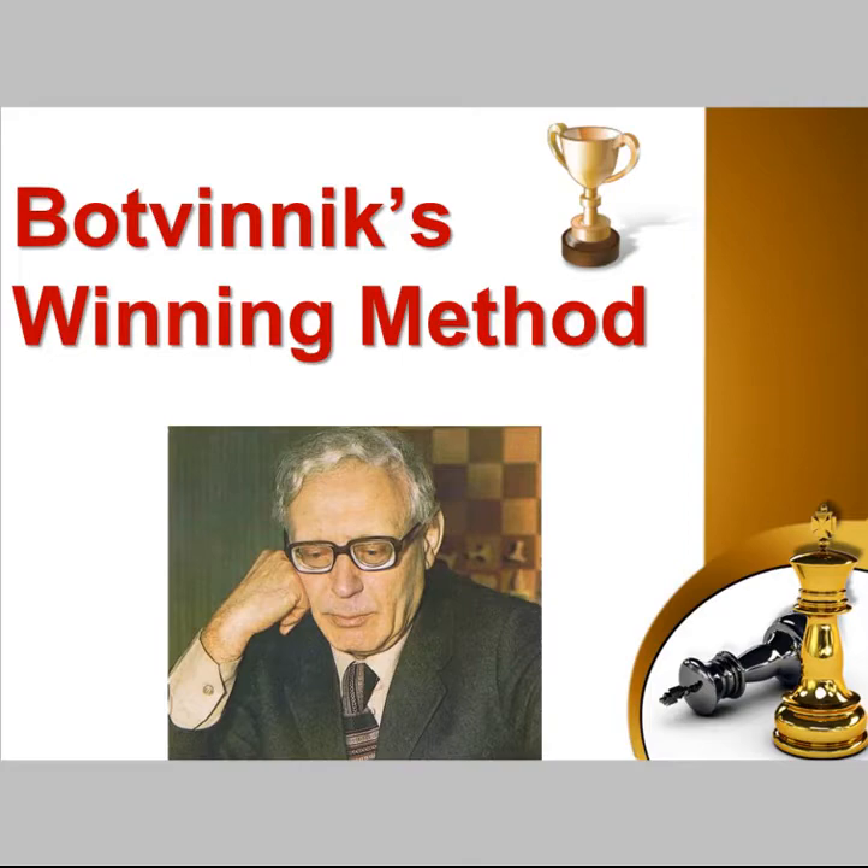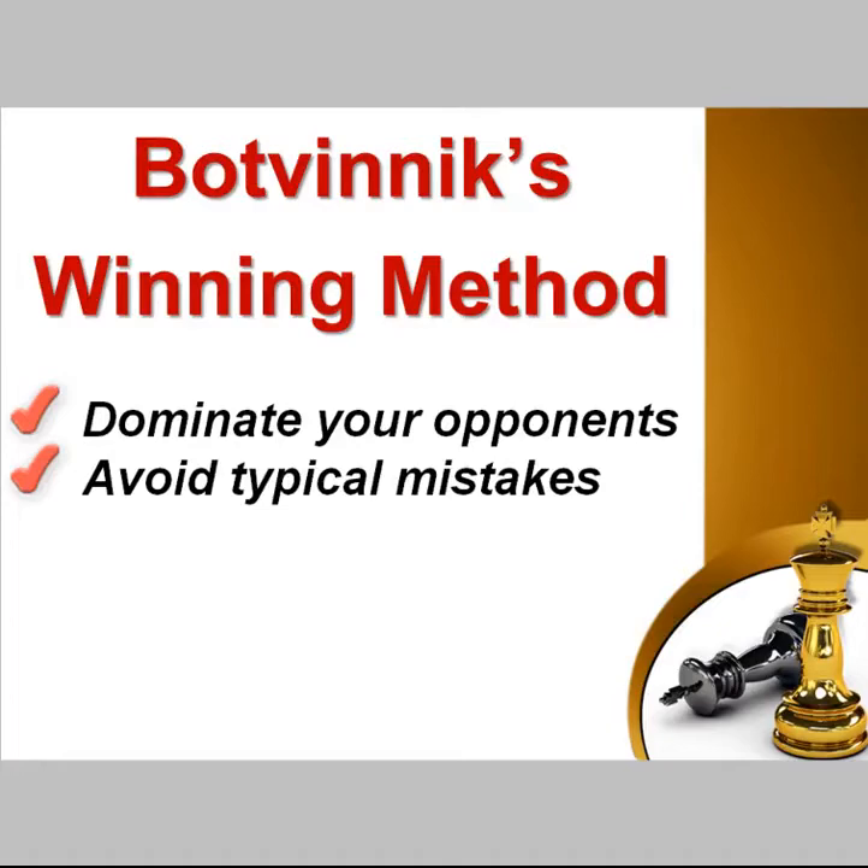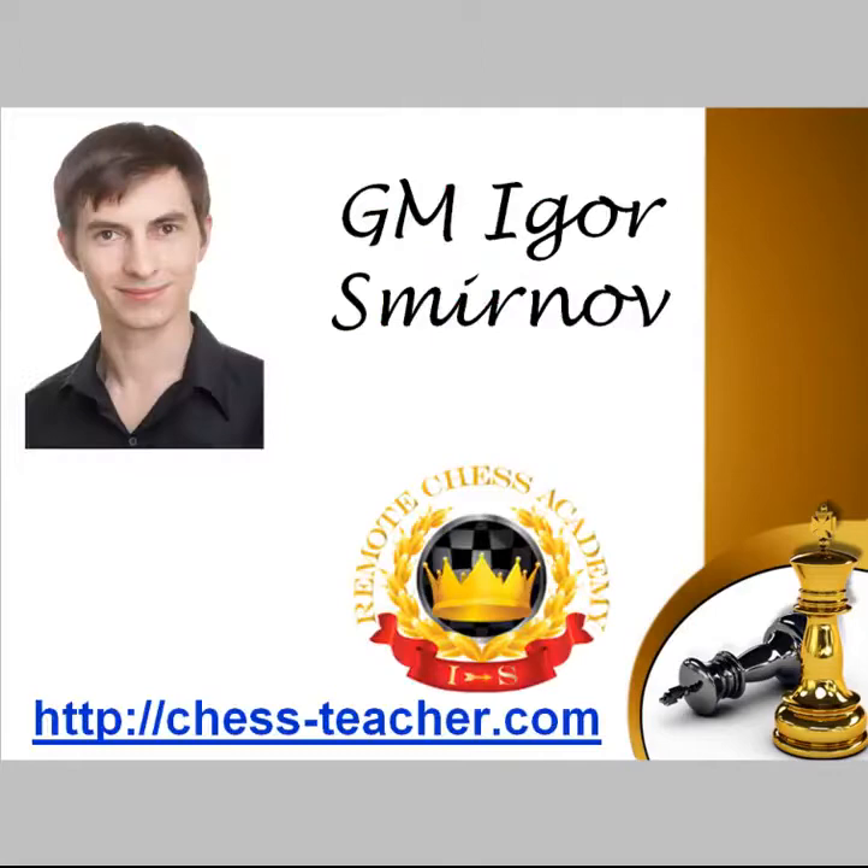Hi and welcome into the lesson Botvinnik's Winning Method. Mikhail Botvinnik has been the world champion for around 13 years. Certainly there is something we can learn from his experience. In this lesson we'll learn how to dominate your opponents, restricting their counter play while at the same time improving your own position gradually. My name is Igor Smirnov, I'm an international Grandmaster and a chess coach from the Remote Chess Academy. Let's get started.